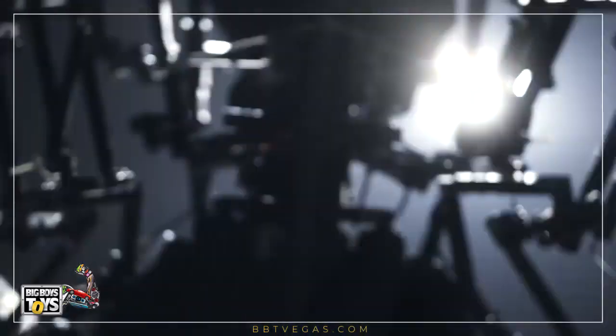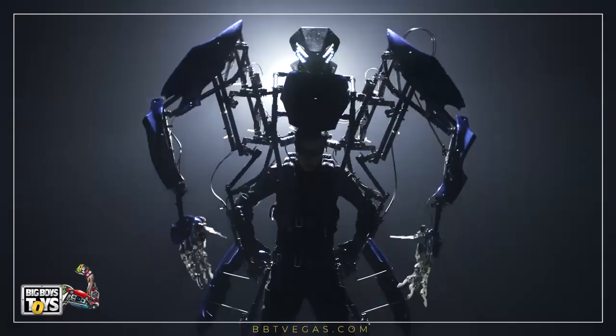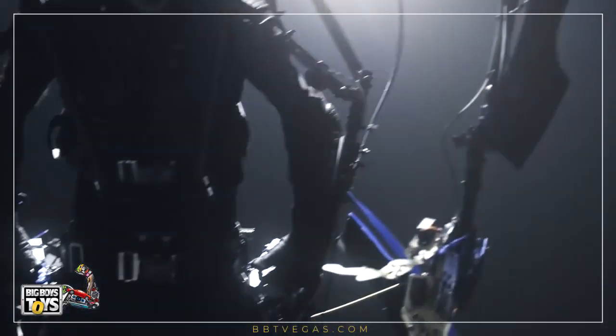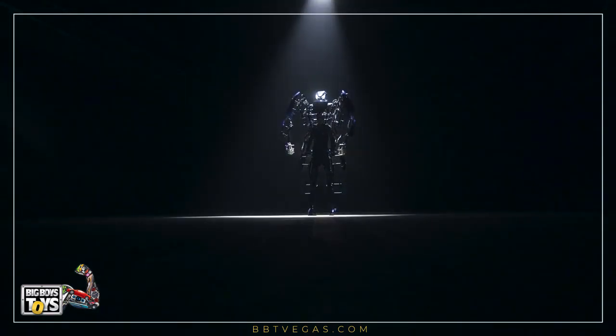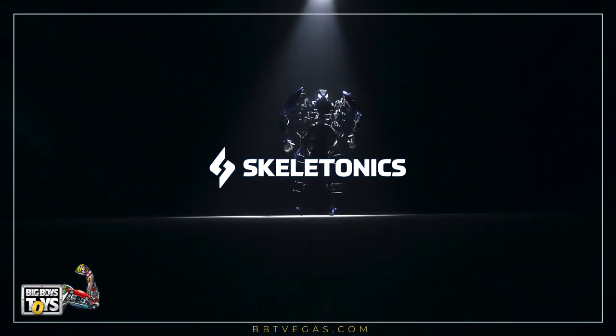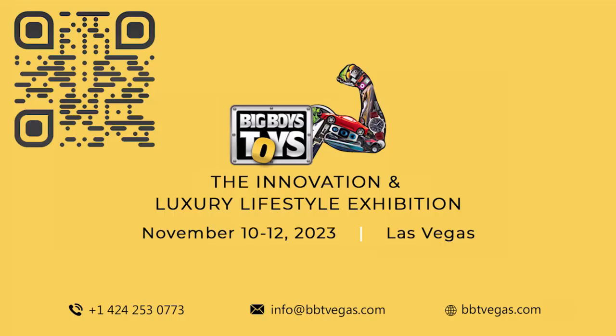Mechatronics technology makes more precise movements of the fingers, allowing robots to perform more complex functions.